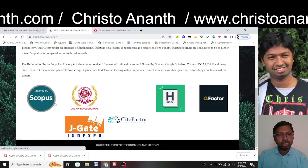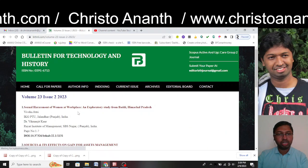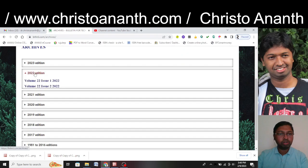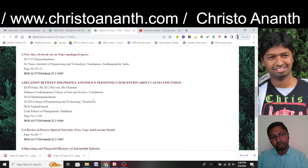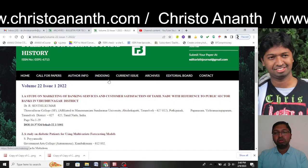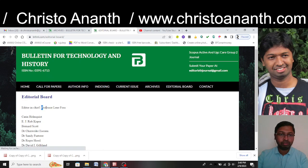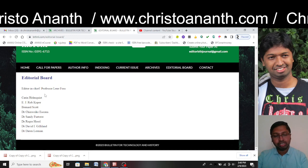In the indexing section, several links are given but none are clickable. Looking at the current issue and archive, almost all papers are from India — particularly South India. Even in 2022 issues, most authors are from India. The editorial board lists a foreign editor-in-chief and some members, but nothing is clickable — no email IDs, no affiliations, no designations, no country information.